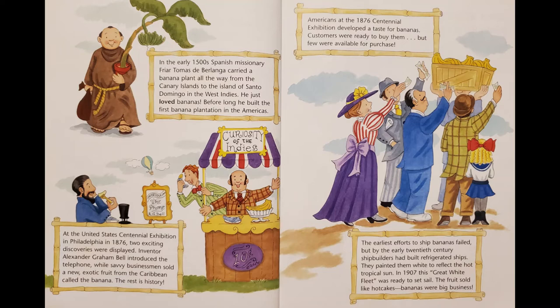Americans at the 1876 Centennial Exhibition developed a taste for bananas. Customers were ready to buy them, but few were available for purchase. The earliest efforts to ship bananas failed, but by the early 20th century, shipbuilders had built refrigerated ships. They painted them white to reflect the hot tropical sun. In 1907, this great white fleet was ready to set sail. The fruit sold like hotcakes. Bananas were big business.